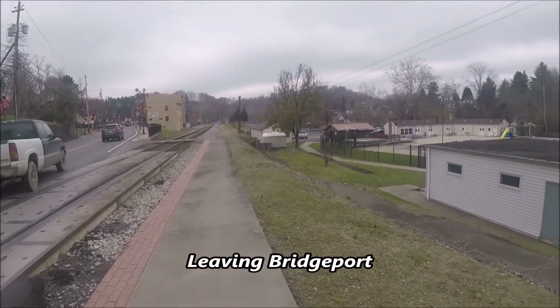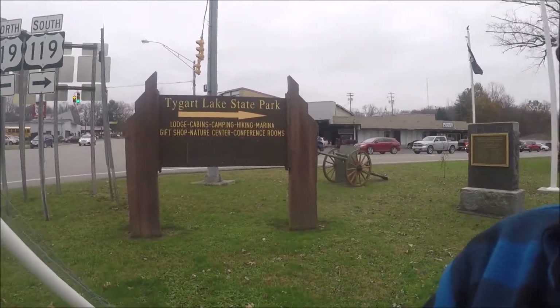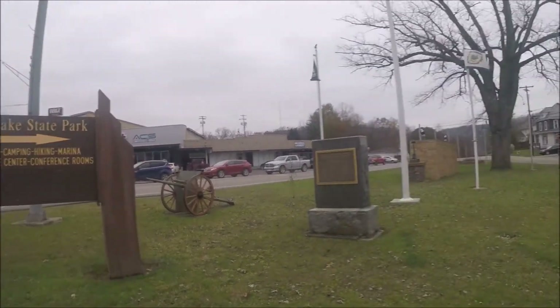One thing you see in West Virginia is a whole lot of railroad tracks. I'm in a little town called Grafton, West Virginia, and I guess this is an entrance to the town or either the monument of the town, but it's got a lake state park up there.